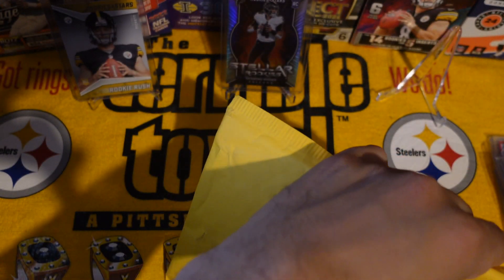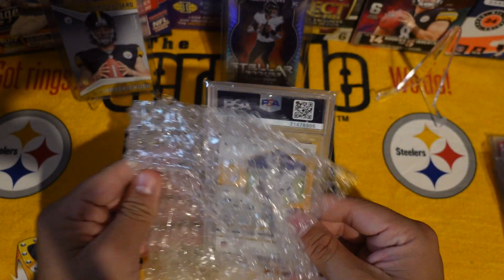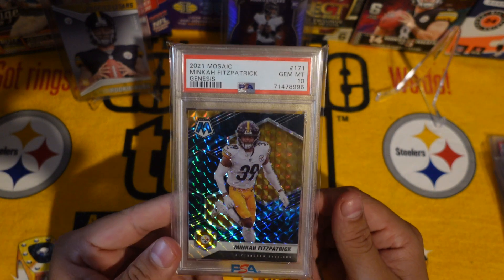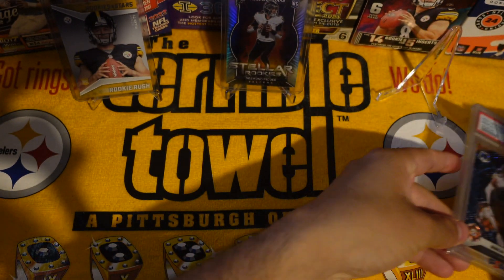Next one is from Pennsylvania — I wonder what we got. Oh, I already know what this is, I was waiting for this one. Mika Fitzpatrick, Genesis PSA 10 — adding that to the PC. Card looks clean for sure.